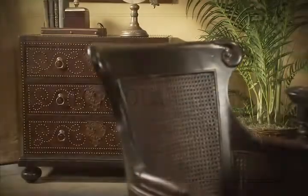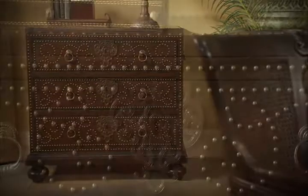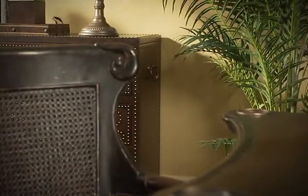The Tortola chest features a graceful nail head pattern on each drawer, eye-catching key escutcheons, and porter's handles on each end.